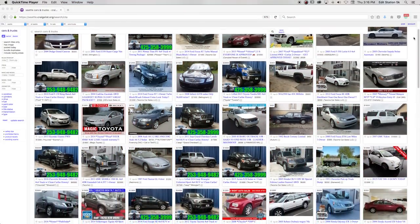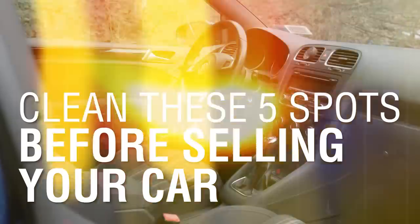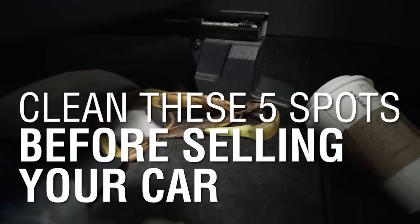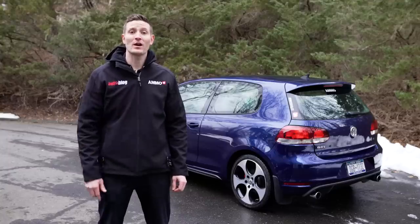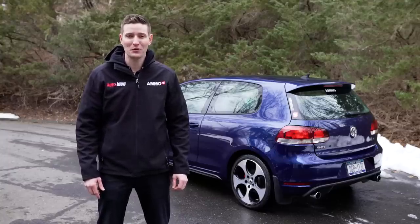Selling a used car can be a daunting task, and buying one is even scarier. These five spots at minimum are critical to a quick sale and enticing the buyer to make a full price offer. Find out where they are and how to clean them on this episode of Autoblog Details.